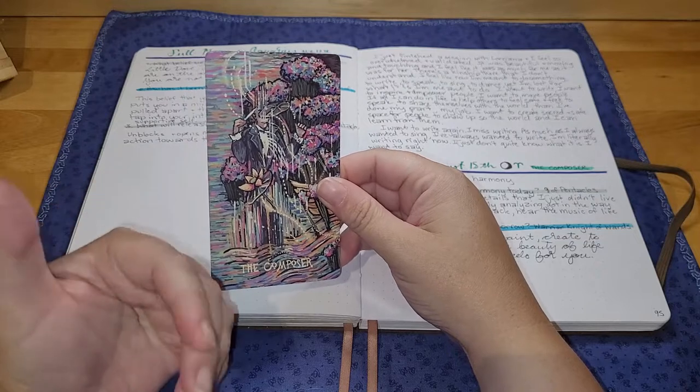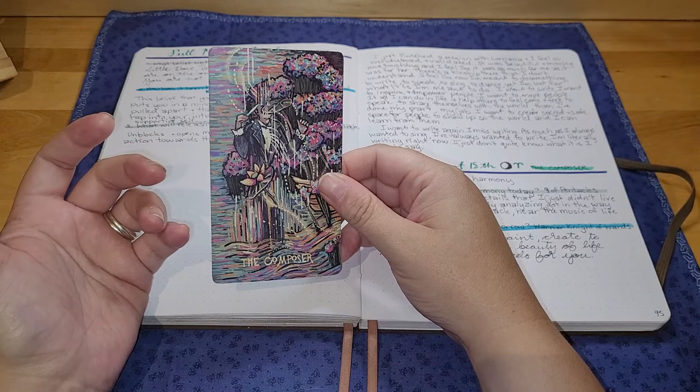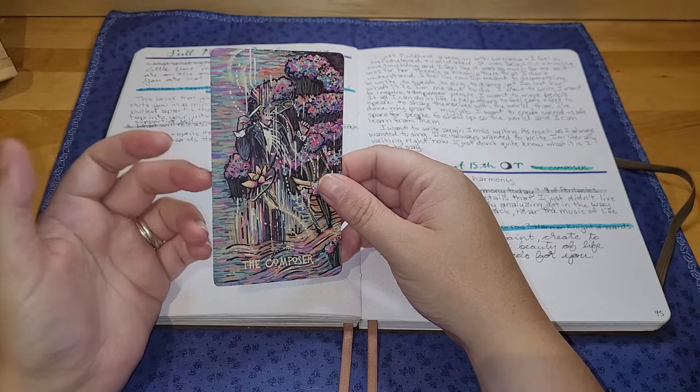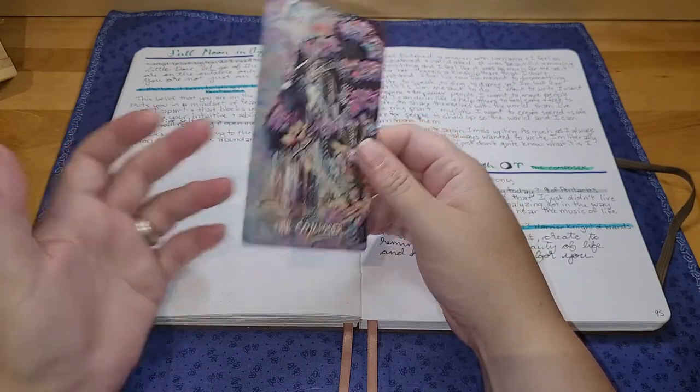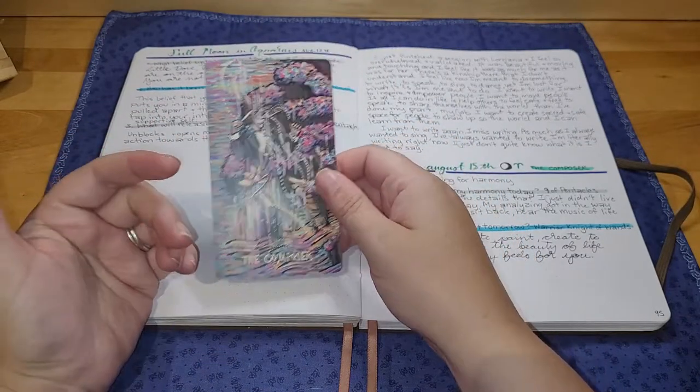The act of taking something that's slightly intangible, like the energy of these cards and what they're meant to represent, and bringing it into our everyday world understanding really helps me to solidify my knowledge and understanding of the cards. That is the most basic way that humans learn day-to-day life: experiential learning and living. And it certainly works best for me.